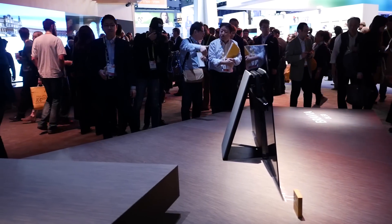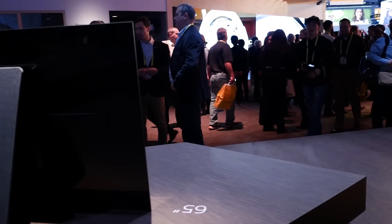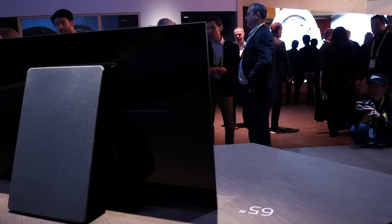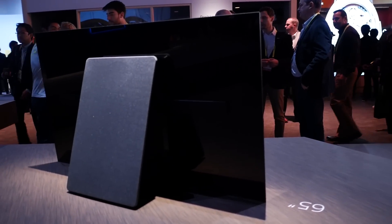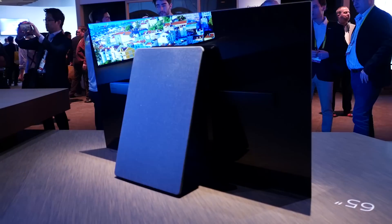In terms of other features, the rear panel that holds the TV up has a removable section where you can run cables for tidy cable management. The panel can also be moved up against the rear support stand, and then you can wall mount it using standard VESA mounts.